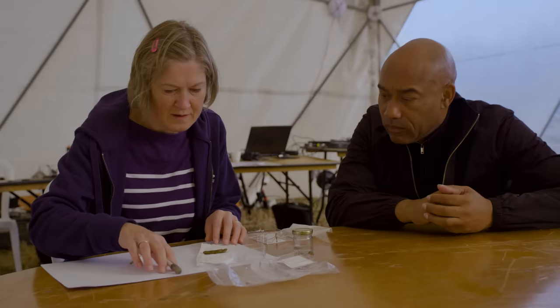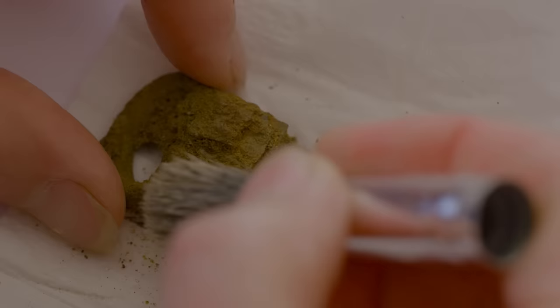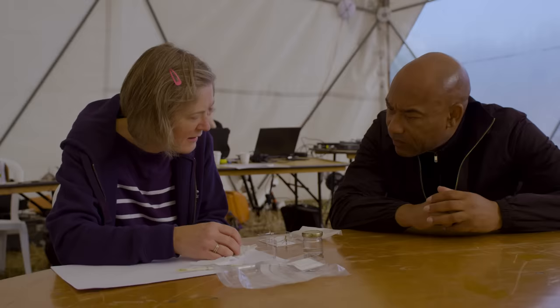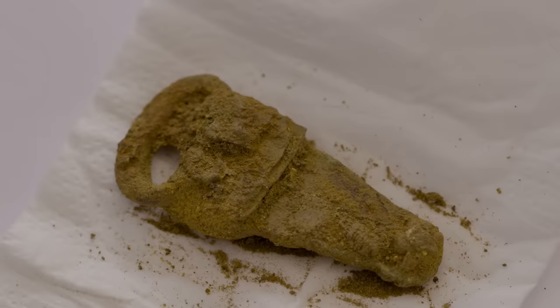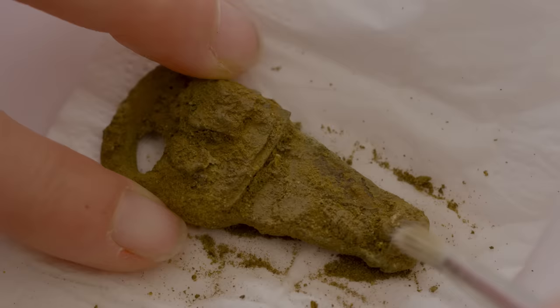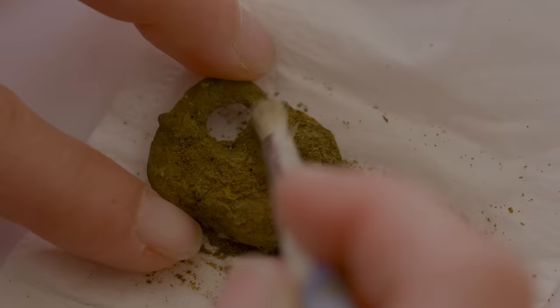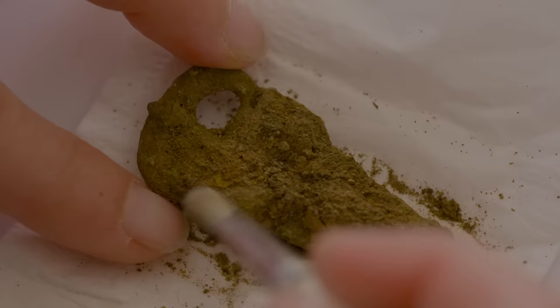Taking refuge in the dome, Helen has begun the lengthy process of cleaning the buckle found yesterday in Trench 2. It's some kind of strap fitting, normally found at the waist and thought of as a belt fitting. Because these are found almost always with men, there's sometimes a hint it may have been a sword belt. Helen hopes to find decoration underneath — ranging from appliqued components to stamp decoration. Two rivet tops are visible, one with a decorative boss and one that has lost it, with a third on the bottom.